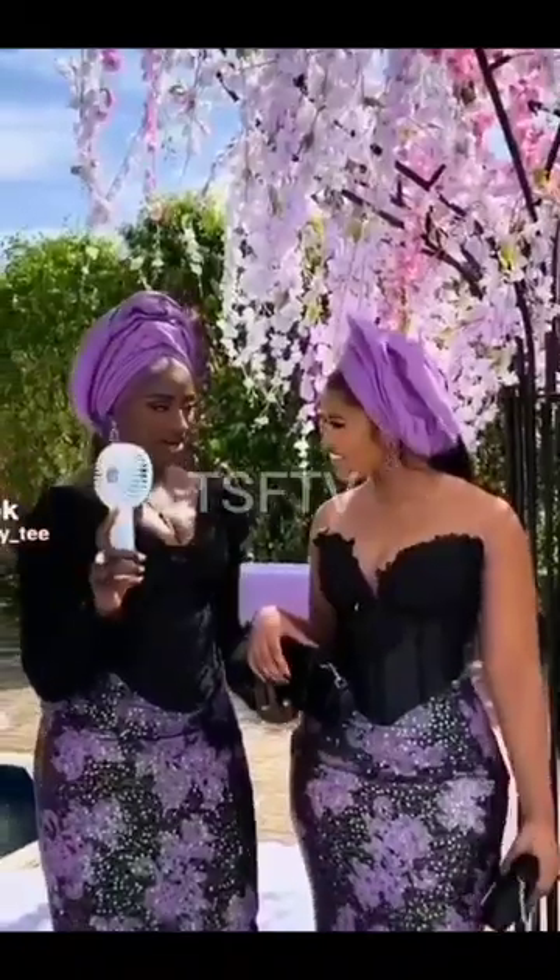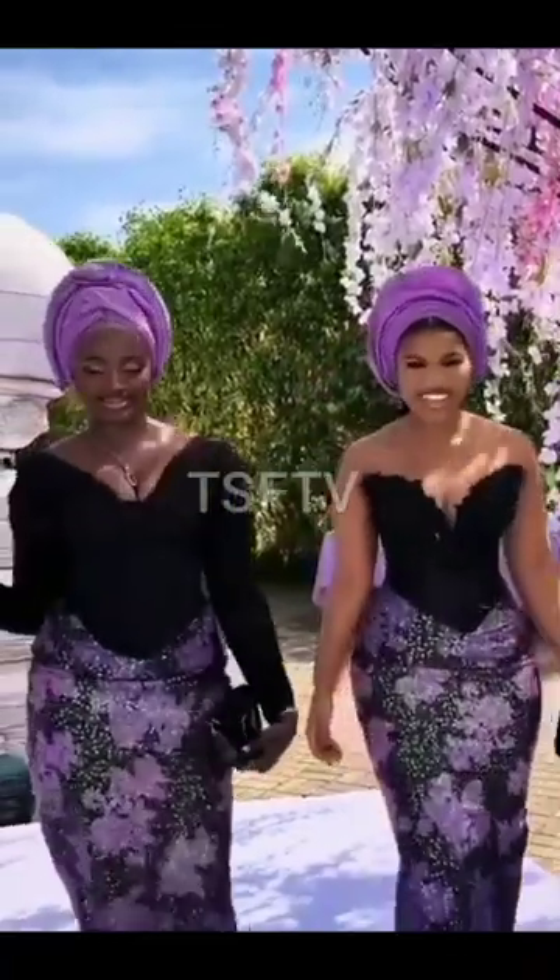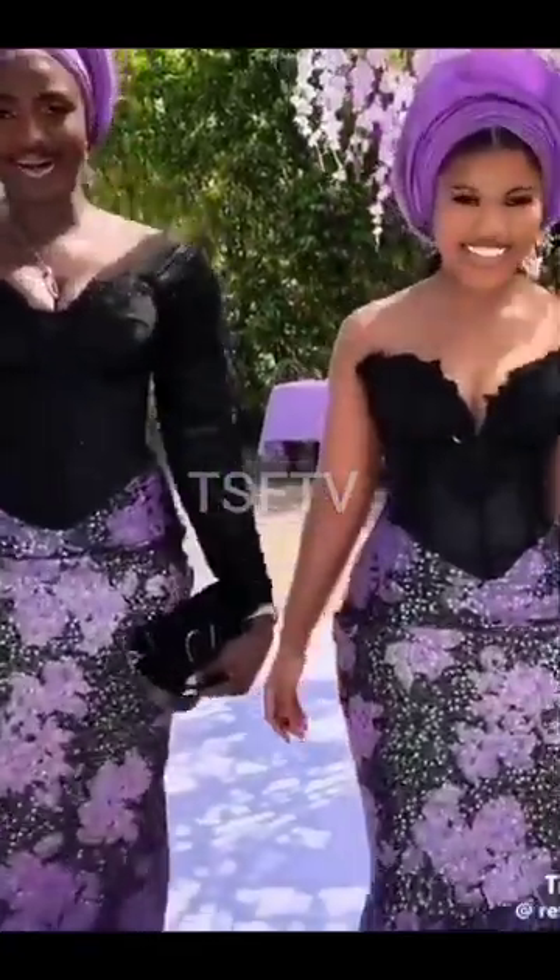The next slide also has to do with the wonderful Ankara combined with lace. Beautiful corset right there. Lovely and amazing dresses right here. Beautiful outfits.